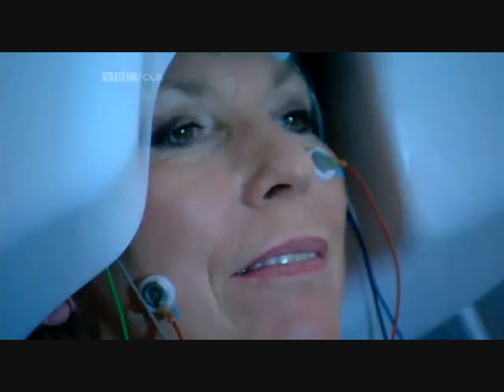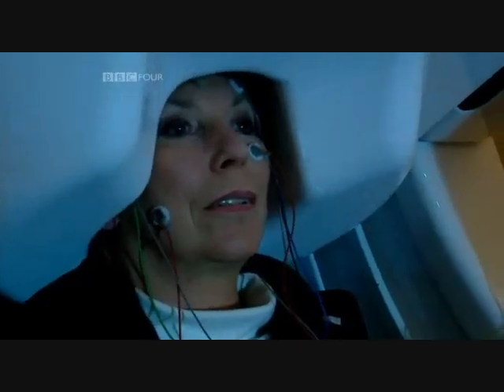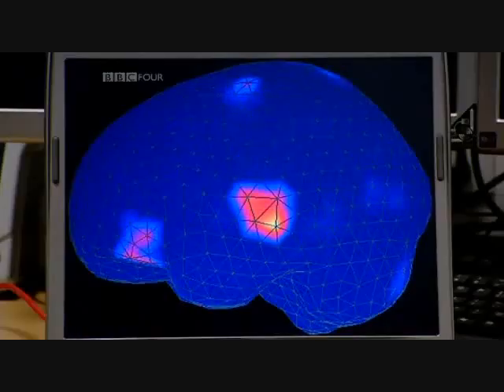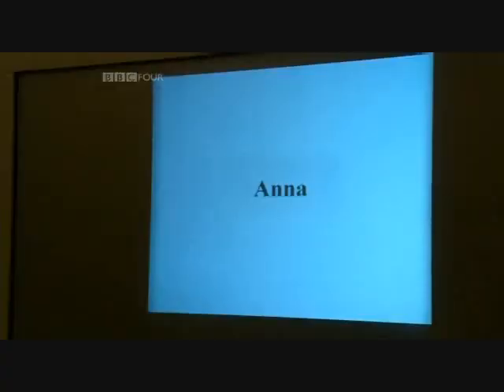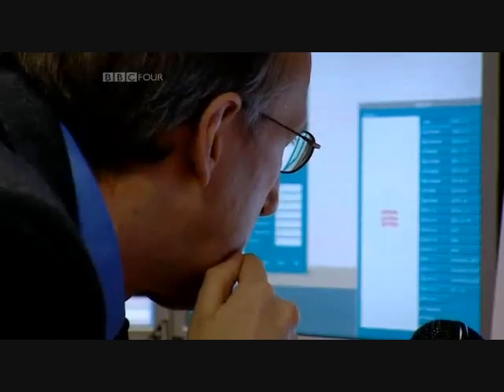An MEG scanner gives a more complete picture of brain activity than an EEG machine, the device used by Phil Davis. It's a little like a movie compared to a series of snapshots. So when I read these action words, the Cambridge team can see precisely which regions of the brain fire up and in what order.